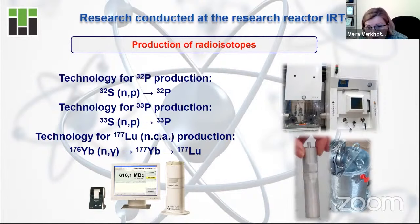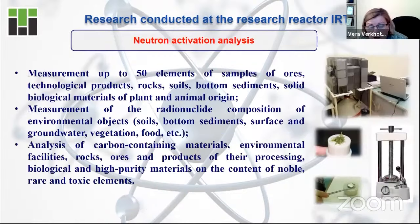Because it is doped silicon and higher semiconductor industry; it is health and fighting with cancer. Or it is environment, because with the use of neutron activation analysis — which you can do only at a nuclear research facility — you can measure the radionuclide composition of environmental objects. You can test the radiation safety of soils, surface and groundwater, vegetables, food, etc. This is a very useful instrument to measure the safety of the environment around us.